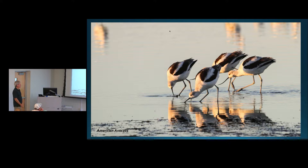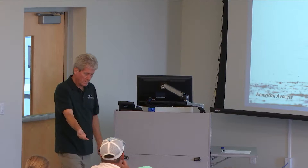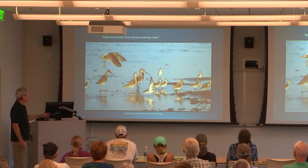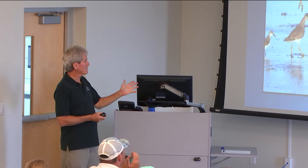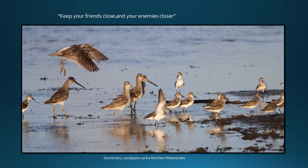Here's a small group of American avocets — beautiful birds with a bill that curves downward and then up. They feed by holding their head down until the curved part is horizontal, walking back and forth and swishing their bill. When they contact prey, they snap it up. Here's an interesting behavior shot: a water snake was crossing the mudflats and instead of scattering, the birds were following it — staying with the snake. I titled it 'keep your friends close, your enemies closer.' As long as they know where it is, they're not in danger.